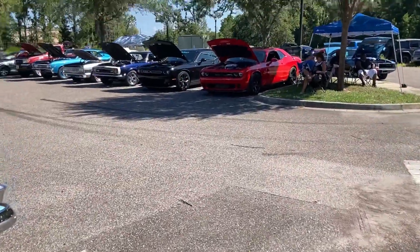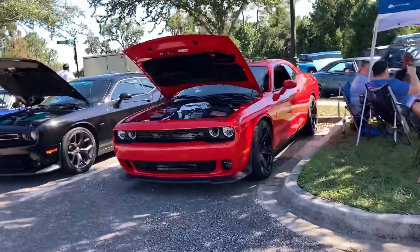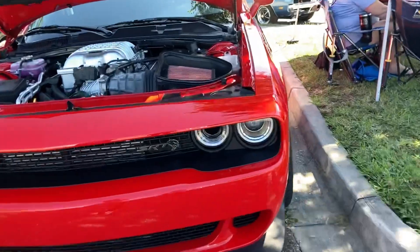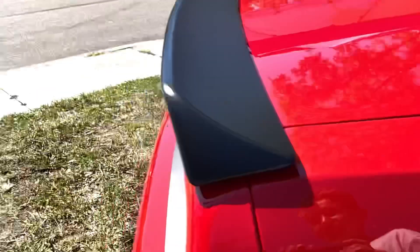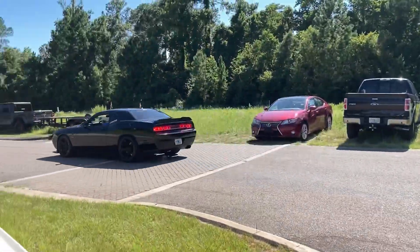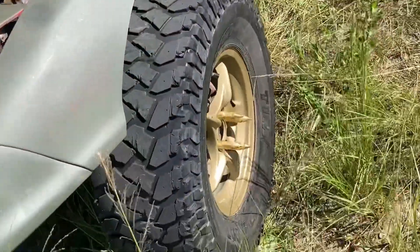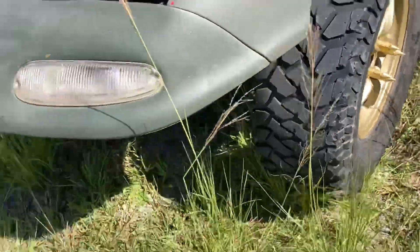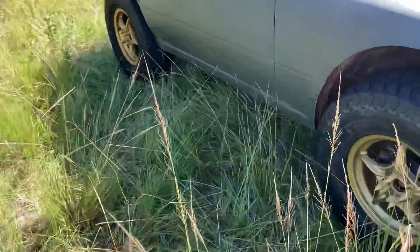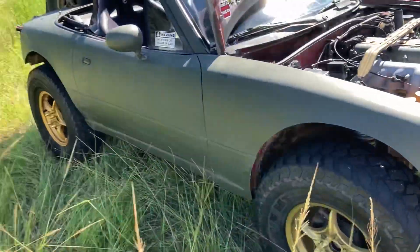Let's go over here to this SRT. Yeah, this is a Hellcat — got that awesome supercharger, whines like a baby. Got a Challenger SRT and this Miata that's been made to look like an off-road car — it's got little bullet things on the sides and all these stickers. This has just been completely given a makeover. Wow, that's crazy.